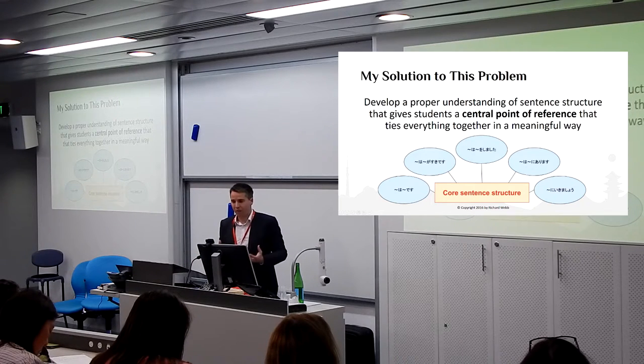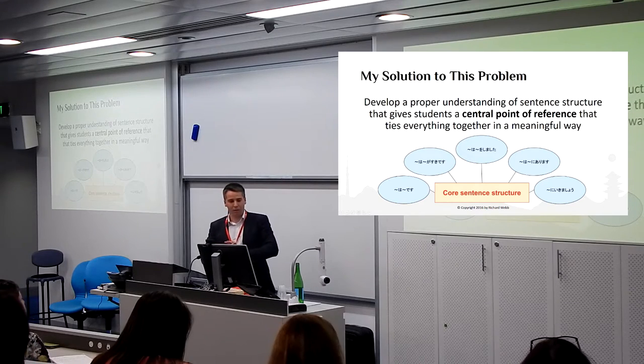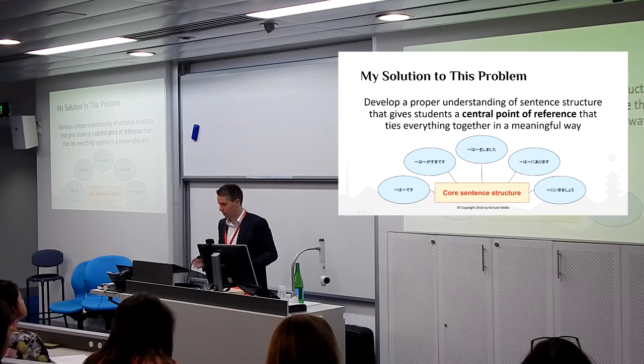Once they understand this model properly, everything they ever learn about Japanese will have something they can tie it to, and they can see how it fits into the bigger picture.